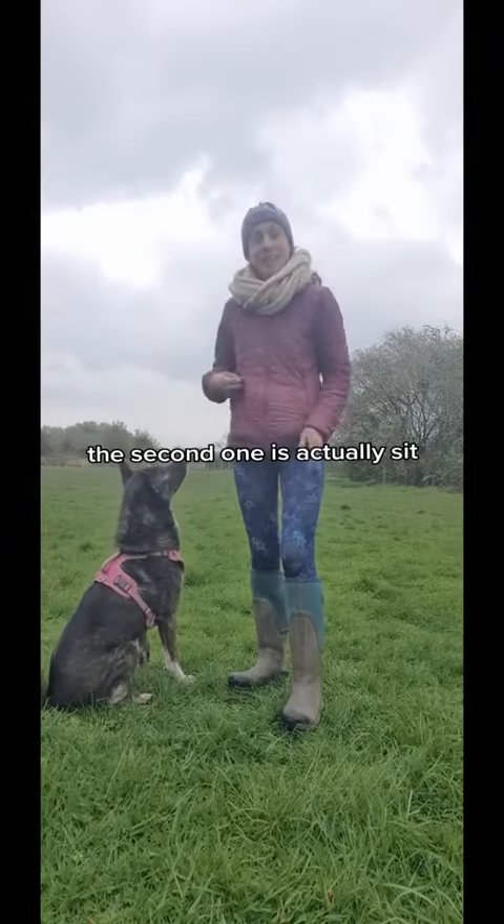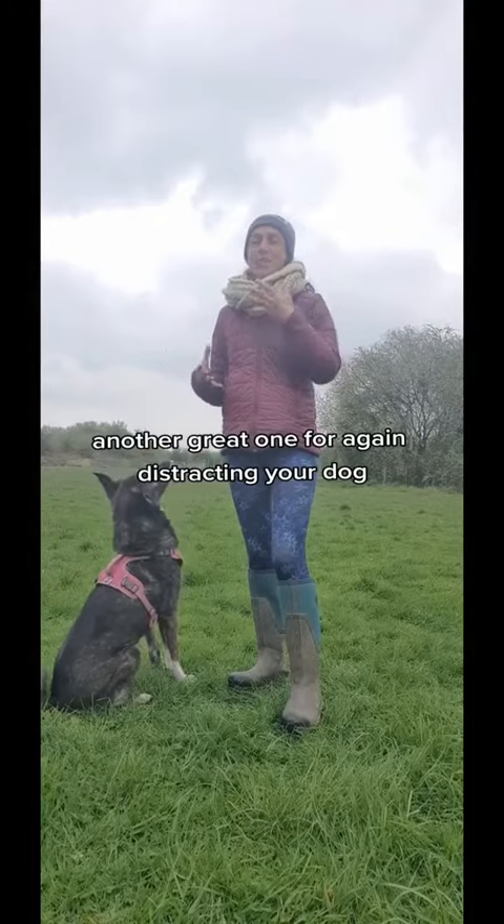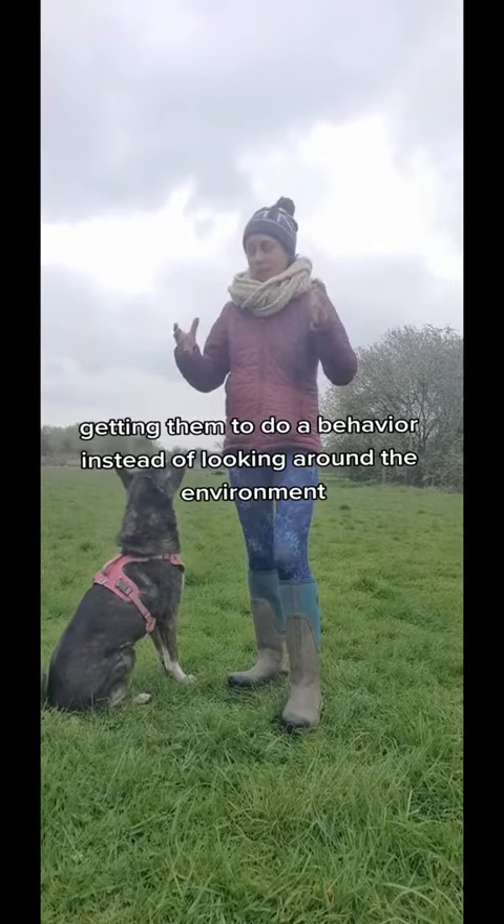The second one is actually 'sit.' Another great one for again distracting your dog, getting them to do a behavior instead of looking around the environment.